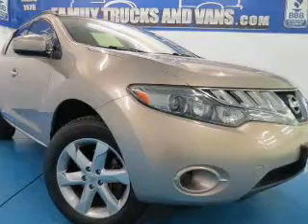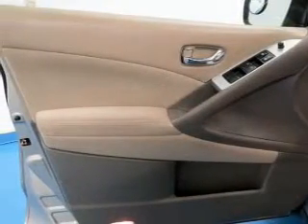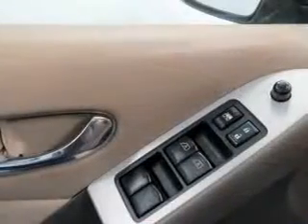Power door locks, power windows, cruise control, and AM-FM stereo with multi-disc CD player. Power mirrors, power steering, air conditioning.